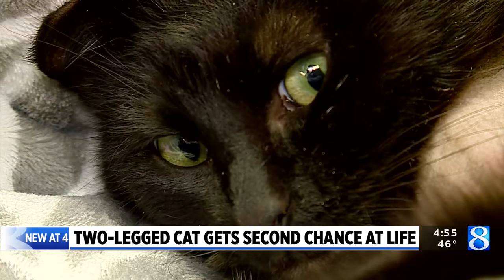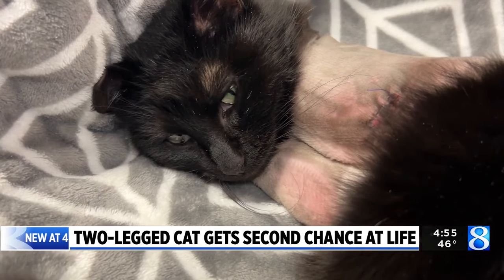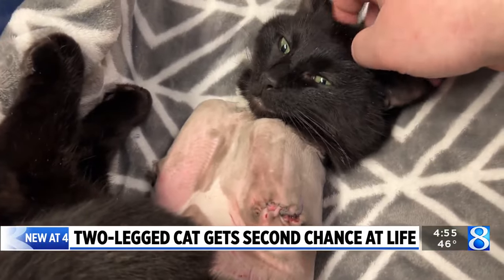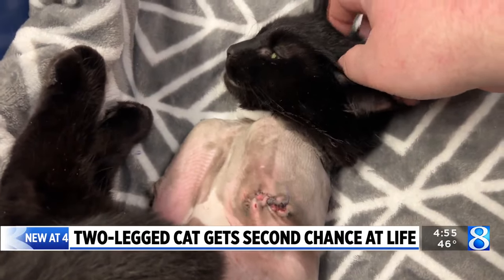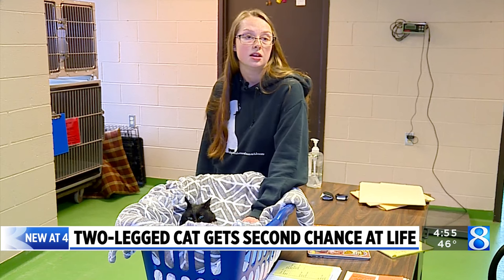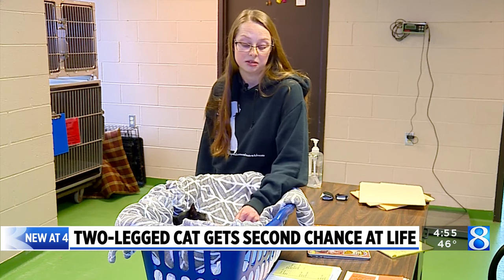T-Rex is still on pain medicine while he recovers from the surgery, but is already showing signs he can adapt to not having his front paws. He's definitely going to have some challenges ahead. He's already figuring out the balancing, and he sits more back on his back legs, and once he gets that figured out, I think he'll be in a much better spot.